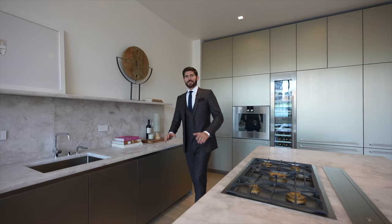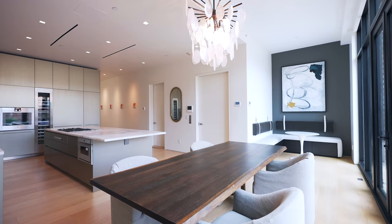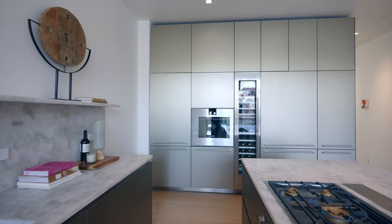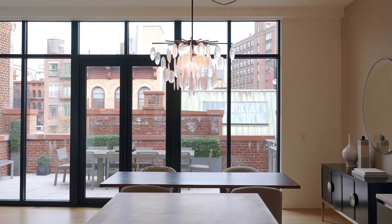The kitchen then flows into this dining area — the indoor formal dining room. Then off to the corner we have a nice breakfast nook. Breakfast is my favorite meal of the day, and I could definitely see myself sitting here having a nice cup of coffee feeling like you're at your favorite New York City diner.